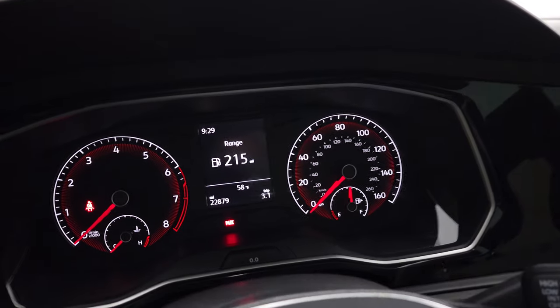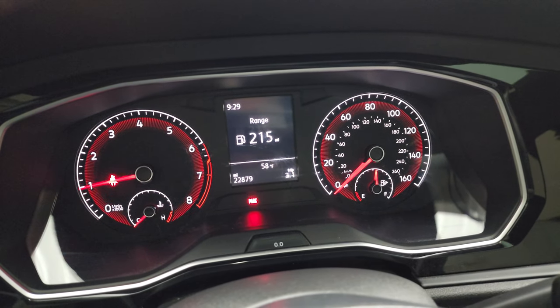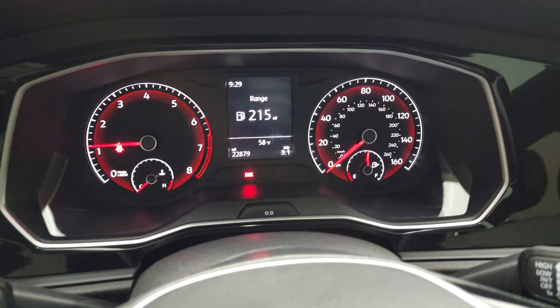We'll start it up and take a look under the hood. Starts right up — you can see you get an outside temperature display as well.